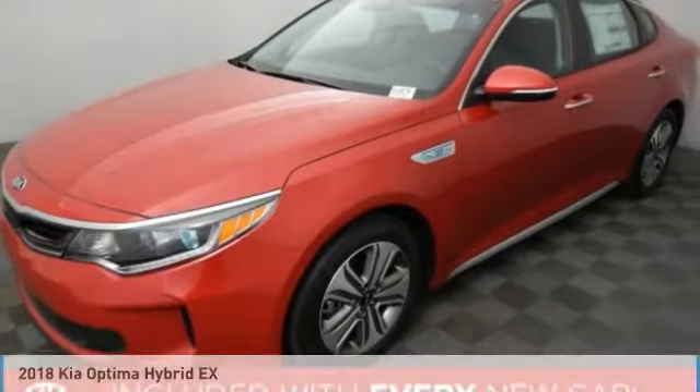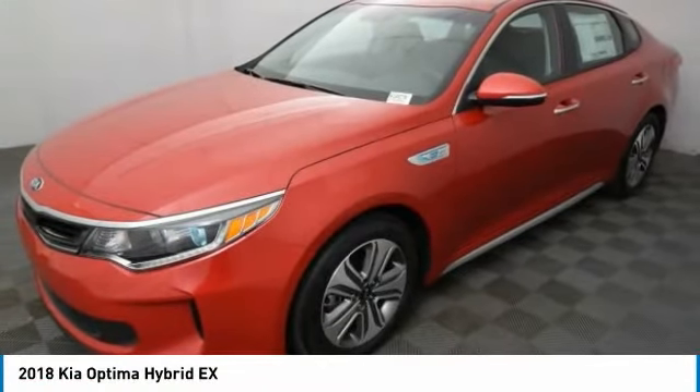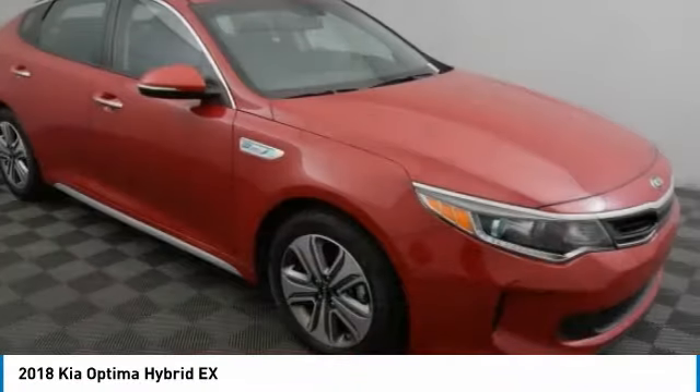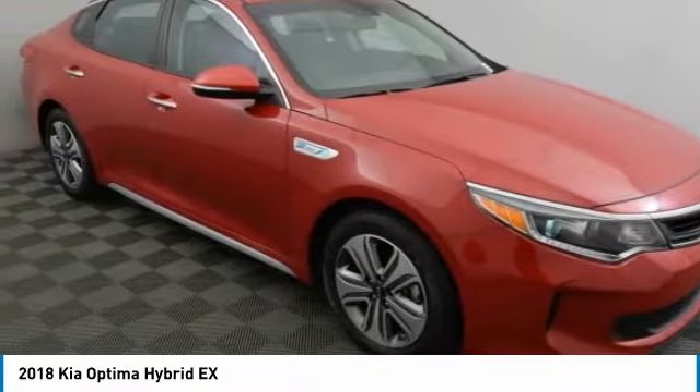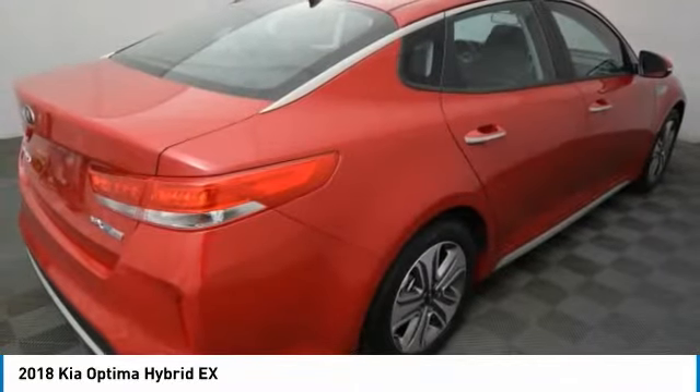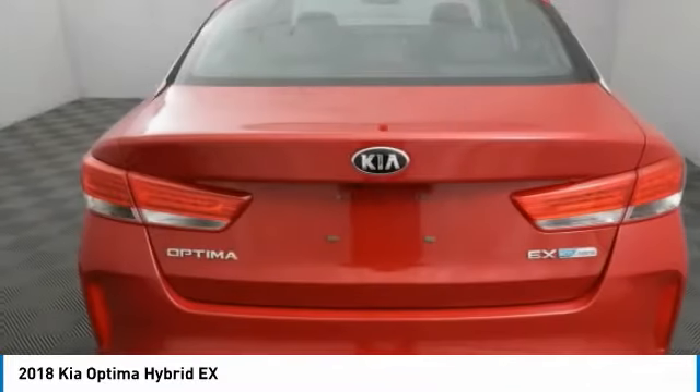Pleased to show you the 2018 Optima Hybrid. The all-new Kia Optima Hybrid offers the style and performance of the Kia Optima with the added benefits only found in hybrid vehicles, including the idle stop-and-go feature, which automatically switches off the engine when the vehicle is idle.